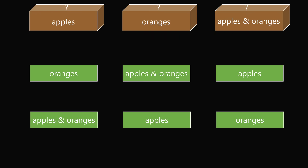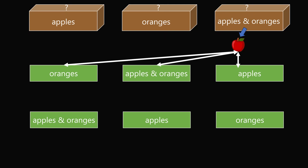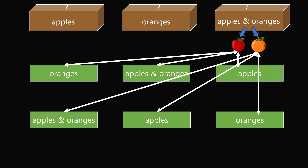So if you want to do this correctly, you select a sample from the apples and oranges box. Whether you get a sample that's an apple or an orange, you would be able to select the correct label for all three boxes. That's the correct way to solve this puzzle.